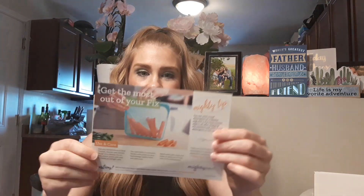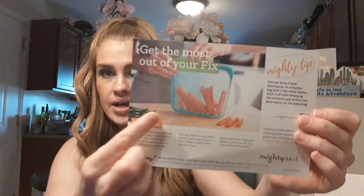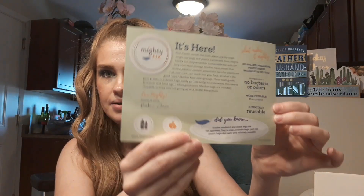Let me see how it works — I'm trying to open it and I don't want to rip it. They do also give you a card explaining the item that you got and some information on the back. It says: 'This month we tell the truth about zip-top bags, single-use bags, and plastic containers. Sure, they're handy, but they're neither sustainable nor safe for long-term food storage.'